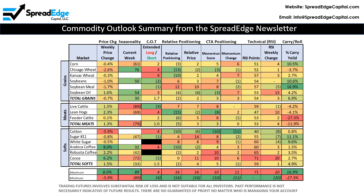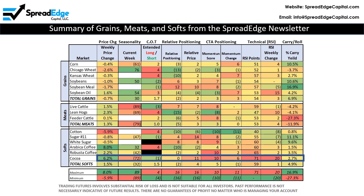This page shows the commodity outlook summary page included in the newsletter. The commodity outlook includes weekly price change, seasonality, commitment of traders, relative positioning, CTA positioning, relative strength, and the commodity carrying role. Each of these indicators is explained in detail in the weekly newsletter. Looking at the outlook summary, there are several things that jump out at me.